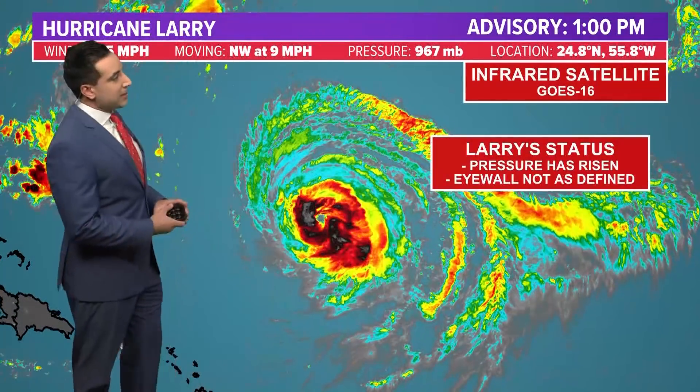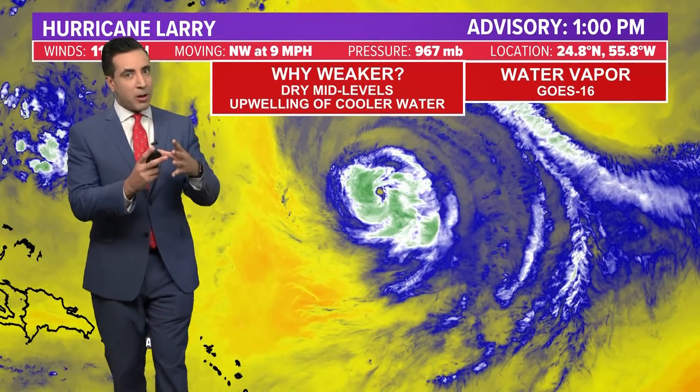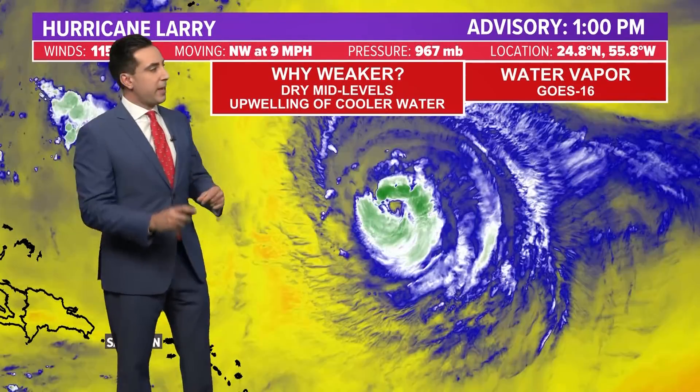A closer look at Larry's status: the last recon mission through the system found that pressures have risen, meaning a slightly weaker storm. The eyewall, as you can see clearly on satellite imagery, is not as well defined as it was yesterday, and it's not as large either. At one point yesterday it was over 80 miles in diameter; now it's down to around 40 miles. Typically, smaller eyes do mean stronger wind fields and stronger storms, so we'll see how that plays out.